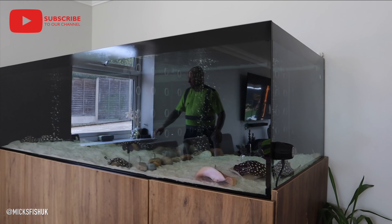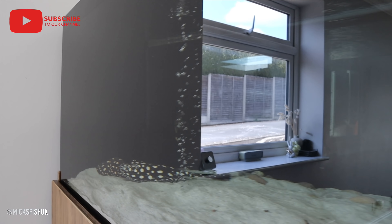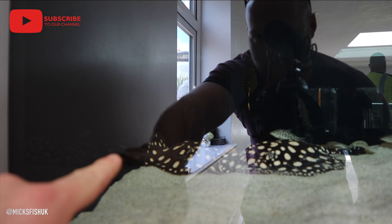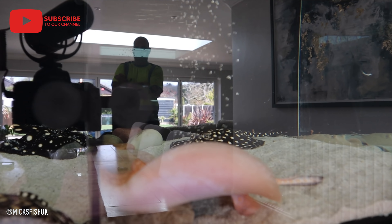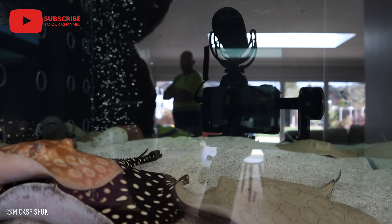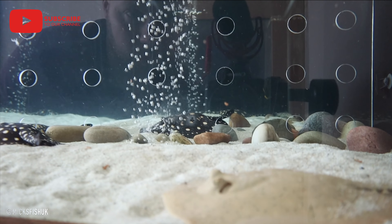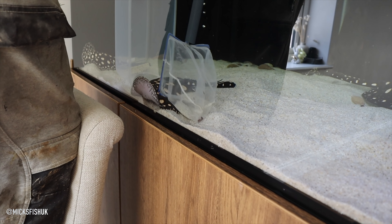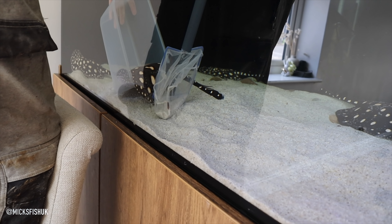Check this tank out! So this is what I'm getting today — a stingray. It's this guy at the back here, that one. Yeah, it's lovely, I can't wait to get him home. They're just amazing, they don't look real, do they? Definitely sort of unique.